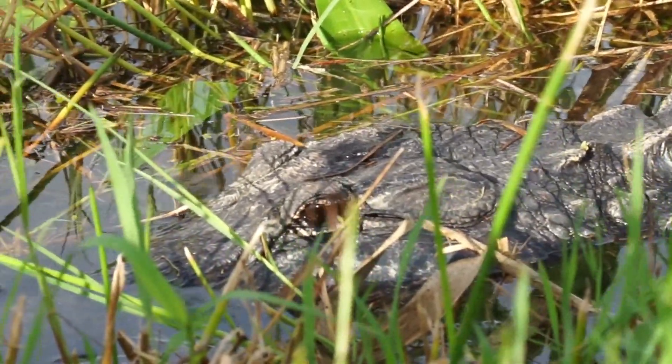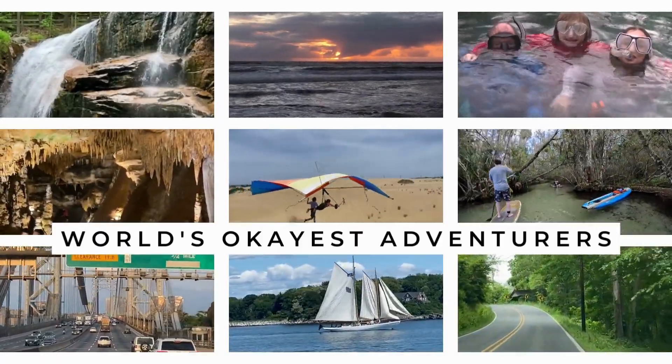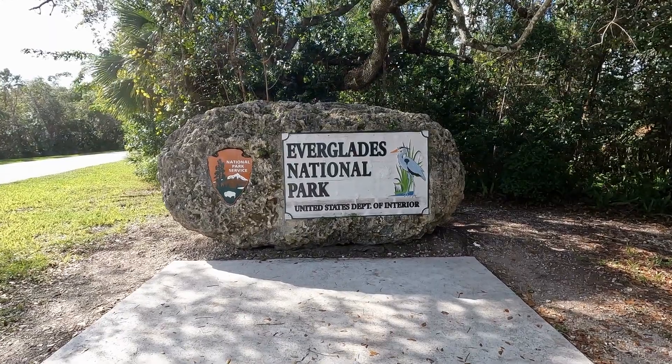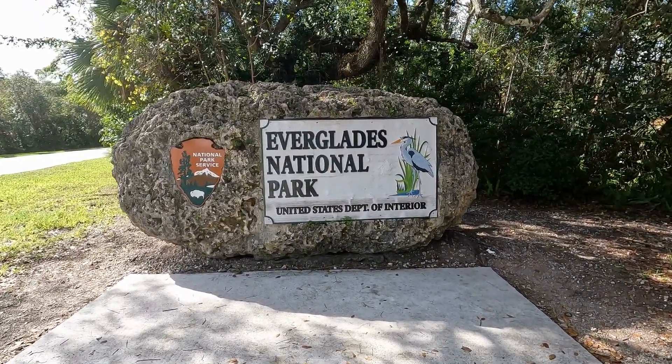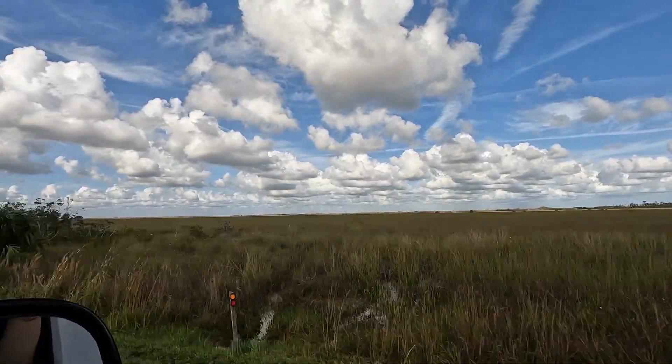Let's visit Everglades National Park! Everglades National Park is in the southern tip of Florida, and this video is going to cover just the eastern portion of the park by Homestead, Florida. There is so much to see!